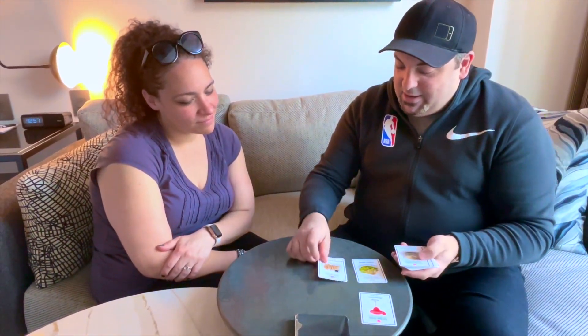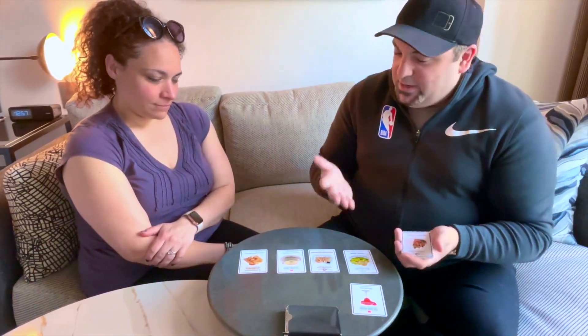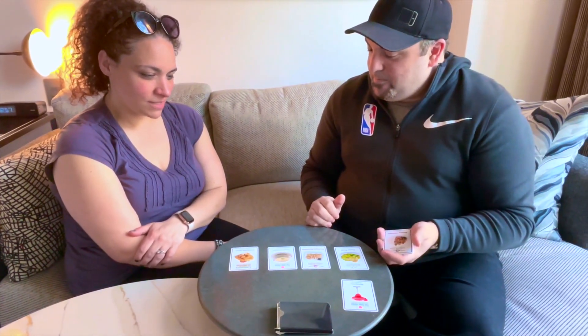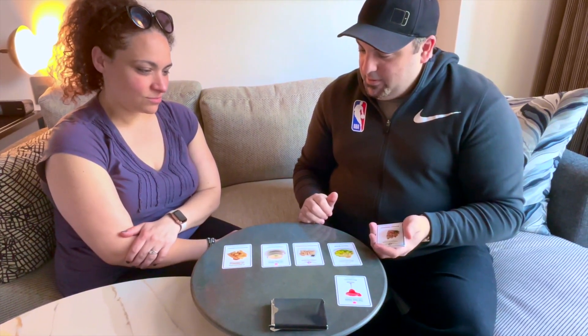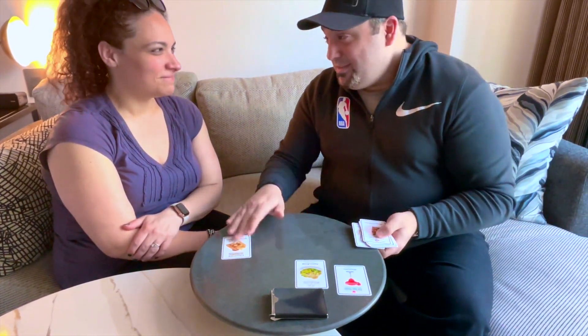So we have Caesar salad, pan-fried dumplings, clam chowder, and mozzarella sticks. Which would you like from a different restaurant? I'll do the Caesar salad. Caesar salad — I like it. I'm actually getting hungry myself, I have to admit.